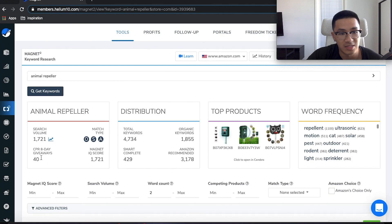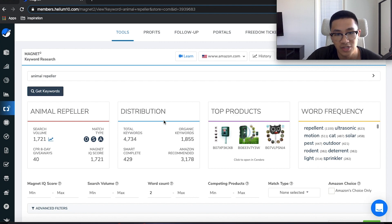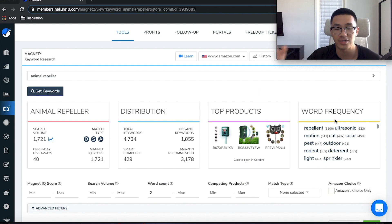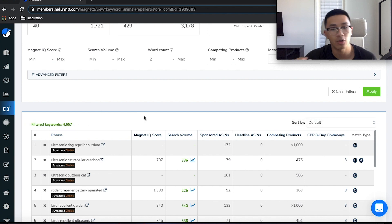You're also going to see a CPR for an eight-day giveaway — this is based on getting your product up to the number one spot, not necessarily first page but specifically number one. You can also see total keywords here and the top-selling products. Word frequency shows you other keywords that are related to this main keyword, which is important because you can see what's working for competitors that will also work for you.